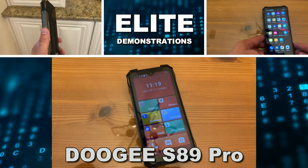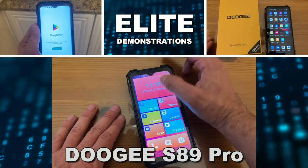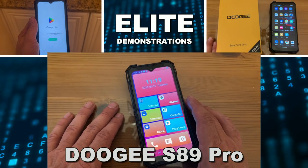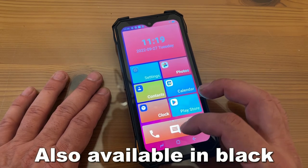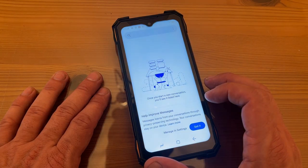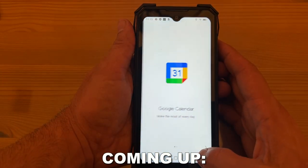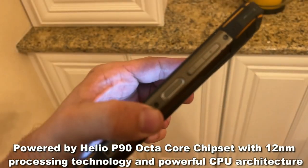Hey folks, Adam here from Elite Demonstrations. We are looking at the S89 Pro in Volcano Orange with eight gigabytes of RAM and 256 gigabytes of ROM. This thing is incredible — you're going to want to check it out. Before we show you the up-close portion of the video, I love the action on this: it's fast, great quality speakers, and a cool night vision camera and a big LED flash.